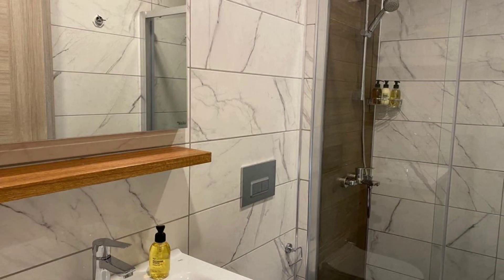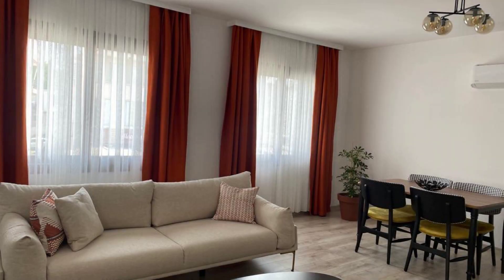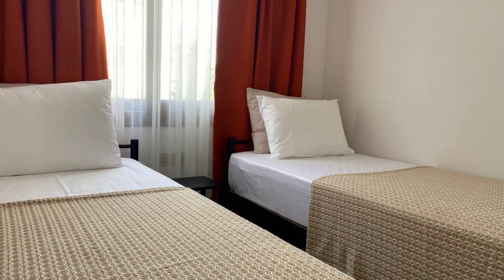Hi everyone, welcome back to my channel. Now you are watching the video of this property. What type of road is available on agoda.com? You can book online and enjoy it. To see more than hundreds of reviews of this property, you can go to agoda.com.